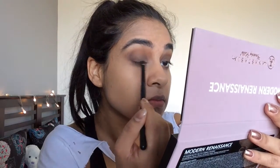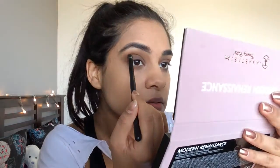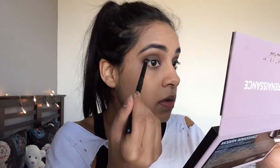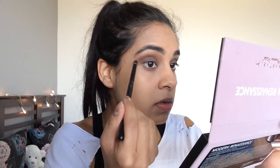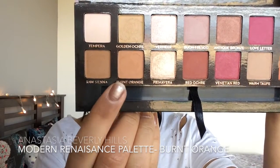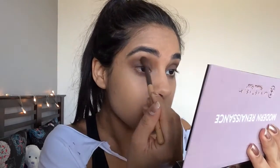I'm keeping applying and blending the charcoal color along my lash line to create more depth and make it look darker. I'm then going back in with burnt orange and applying this over my crease again to blend it out, make it more smoky and less harsh.